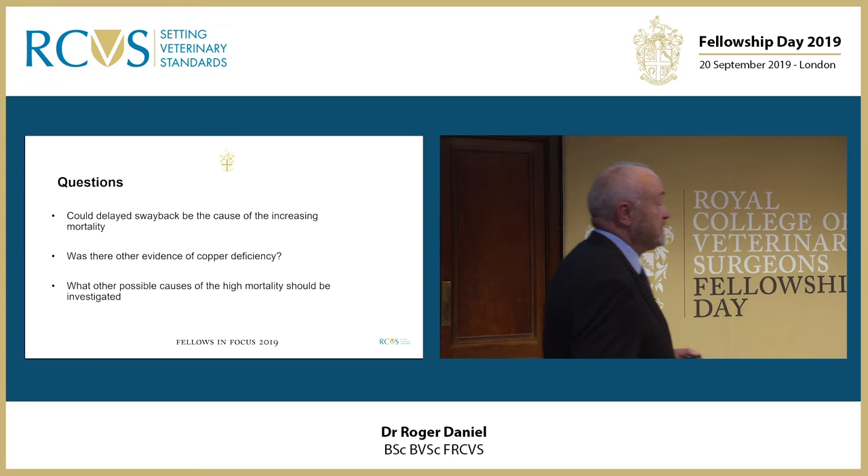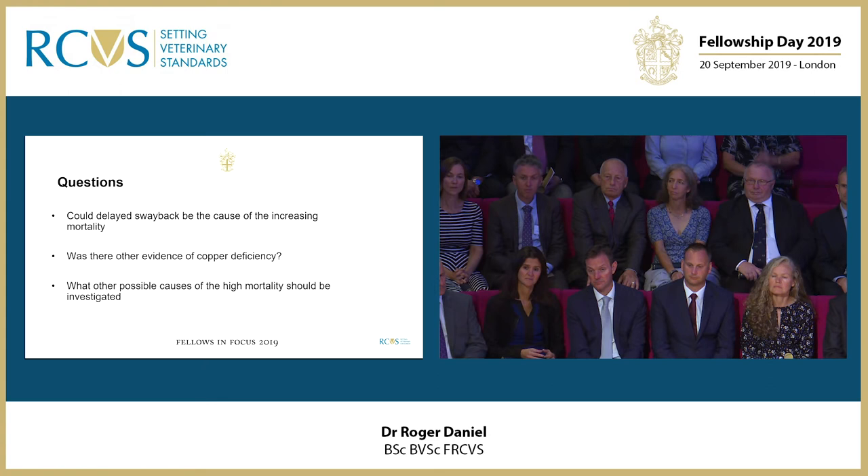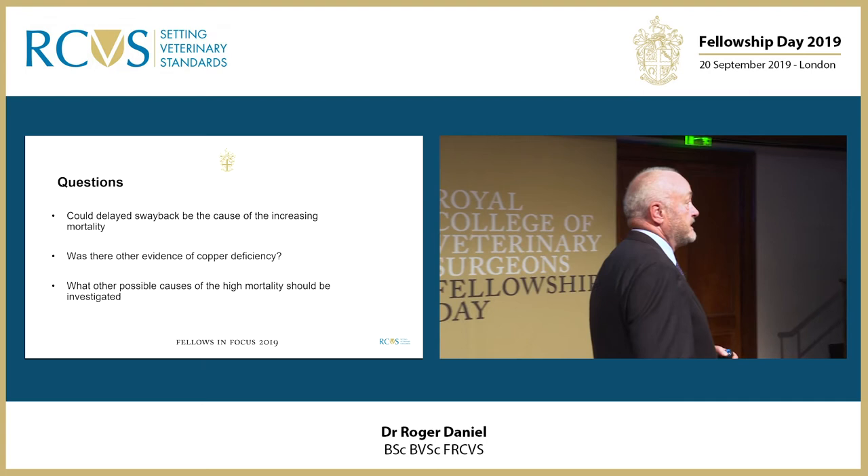So the questions we had: could swayback be the cause of the high mortality and the increasing mortality even though they'd been taken off the hill, and was there another reason for the high mortality? What other possible causes should we be investigating?